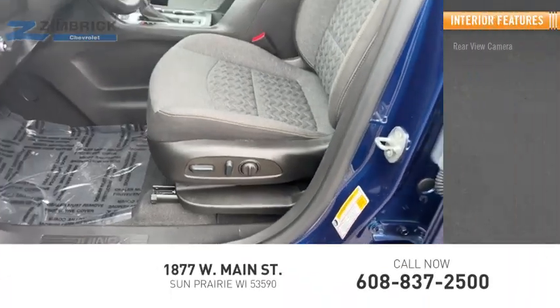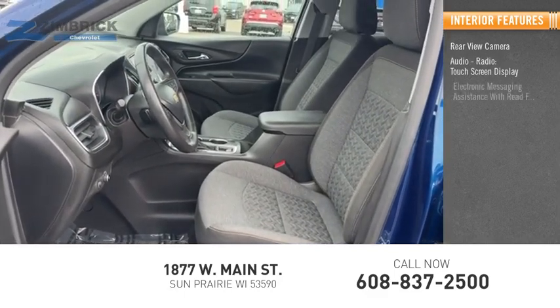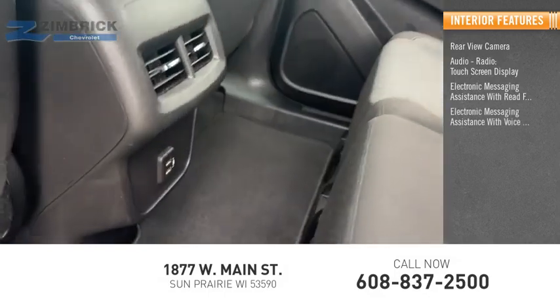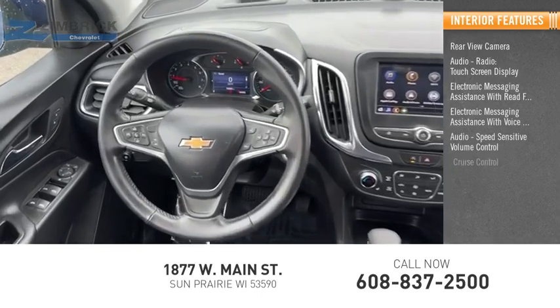Inside you'll find a rear view camera, audio radio, touch screen display, electronic messaging assistance with read function and voice recognition, audio with speed sensitive volume control, and cruise control.